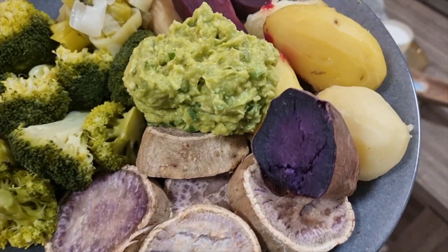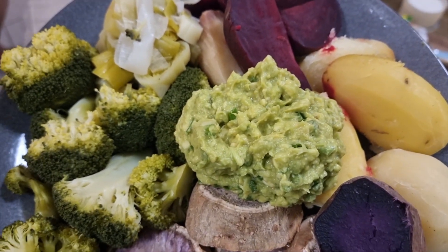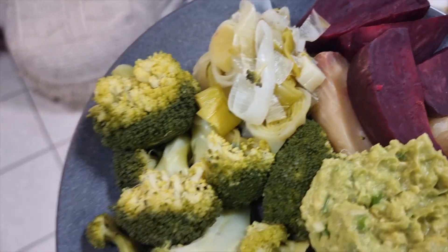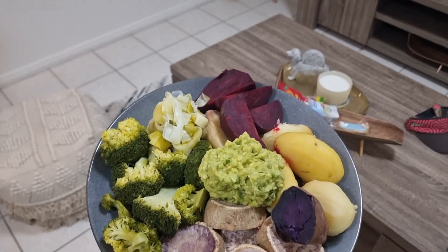Dinner tonight: sweet potatoes, potatoes, avo, lime and spring onion, beetroot, leeks, a little bit of cassava, and broccoli. Yum, looking forward to this. That is what I'm talking about — a plate full of high carb, healthy, no oil, no salt.